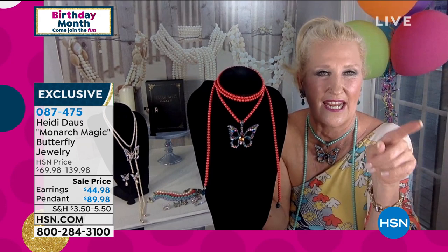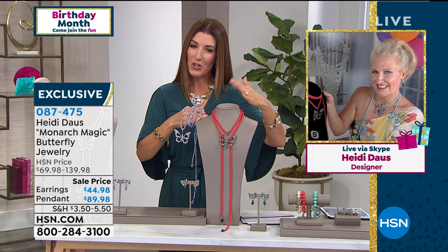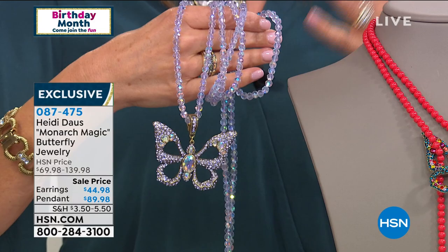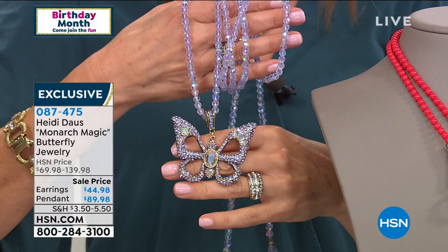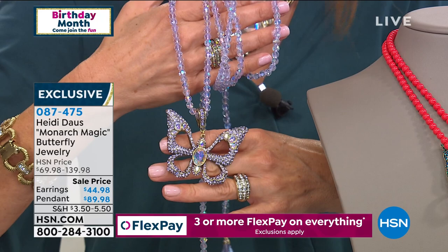You're going to have so much fun. It's three-dimensional — it almost looks like it's ready to take off. Always a symbol of good luck, always a symbol of rebirth, growth, transformation, a change, a fresh start. And isn't this the perfect time to symbolize something new, something coming out of its shell, someone coming out of quarantine? I think we're all ready to take on the world. This is going to be a wonderful addition to any jewelry wardrobe.